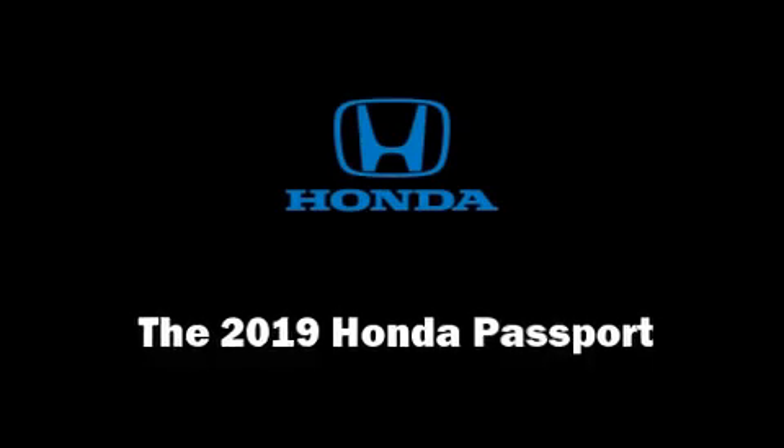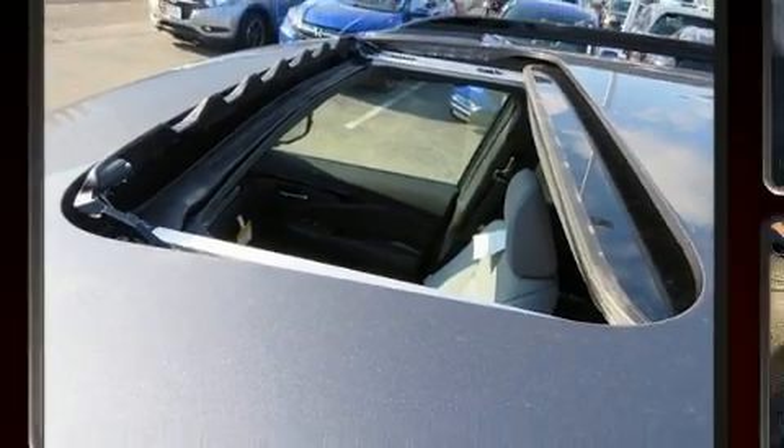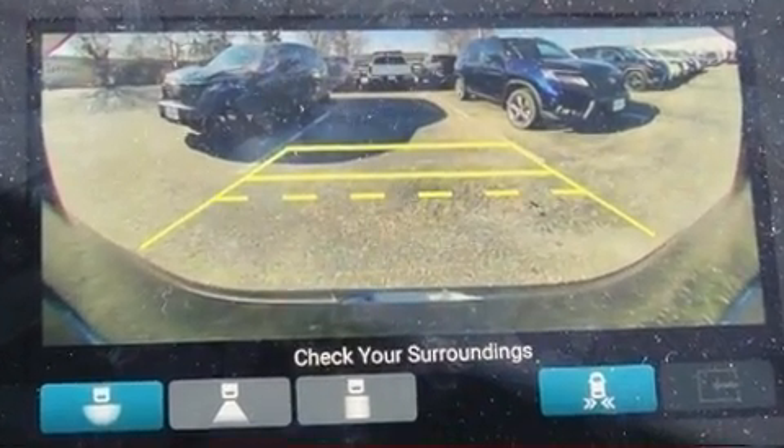The 2019 Honda Passport. It features all-wheel drive versatility, an automatic transmission, and the 3.5-liter six-cylinder engine.